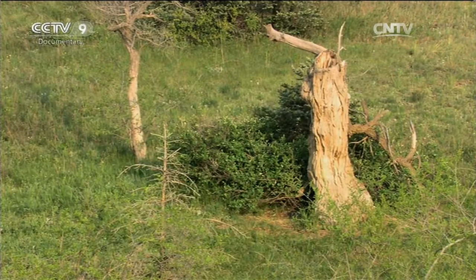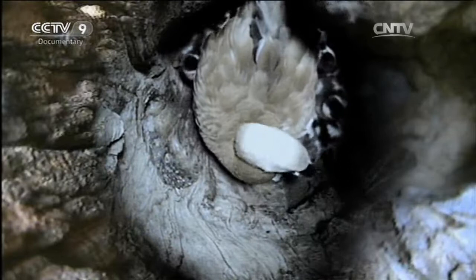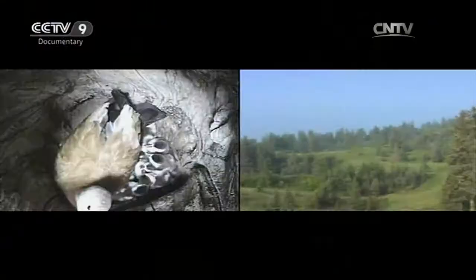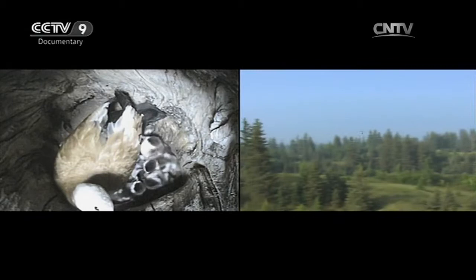The ongoing drought actually benefits the ruddy shelducks — the ducklings are hiding in the vertical tree hole with no cover, and if it rains they will all die. There are also two eggs that haven't even hatched yet. If they keep waiting for the two unhatched chicks, the ducklings that hatched first will probably die of hunger and thirst. The female has to make a decision.